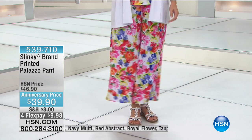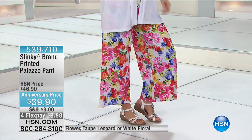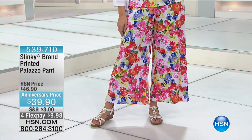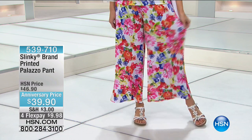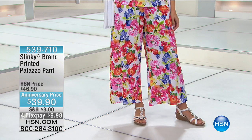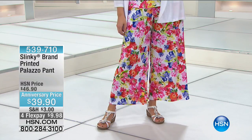For instance, this is the printed Palazzo pant. How beautiful are these? They come in all the colors of the tanks of the Today's Special. You can see she's wearing the printed tank of the Today's Special with the white jacket of the Today's Special, back with the printed Palazzo pant.